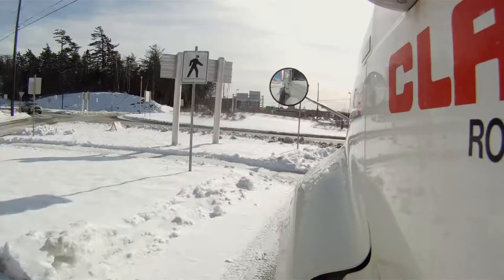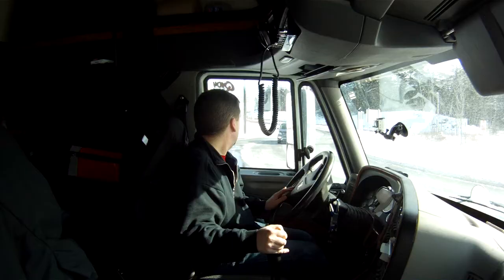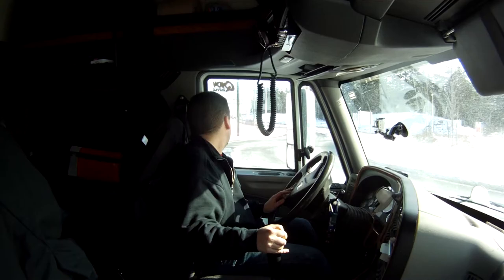Did you know there are over 35 roundabouts in use around Atlantic Canada? Halifax Regional Council has adopted in principle the use of modern roundabouts on municipal roads where appropriate design guidelines and standards can be met.